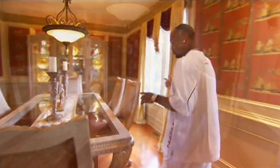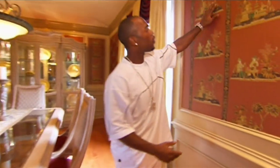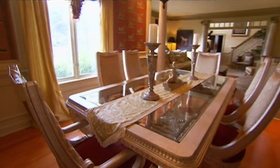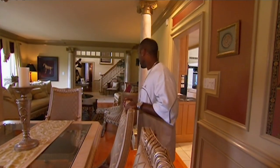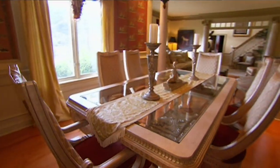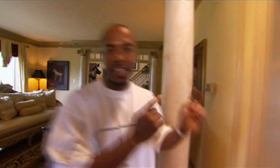Go over to the dining room. See the wallpaper — make sure you get a good close-up of this. That's beautiful. And this table right here is where I had my first Thanksgiving dinner — 32 deep in this house. I don't know how the bathroom settled up, but we made it. So we're going to move off from here and step into the kitchen that actually gets used.